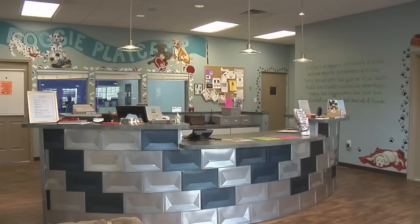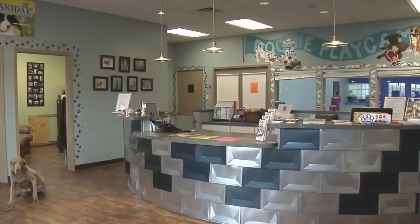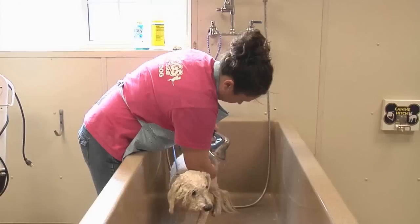When you first enter All Dogs, you enter our lobby. This is where we check in our dogs and check out our dogs — whether they're coming in for boarding, grooming, play camp, training, whatever the case may be. This is where everybody enters. This is also where we have all of our retail items. So this is kind of where everything starts — this is our lobby.